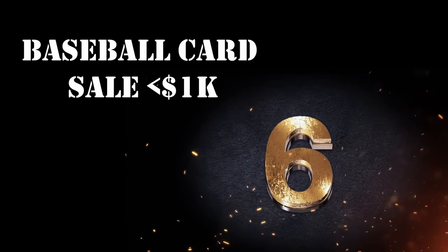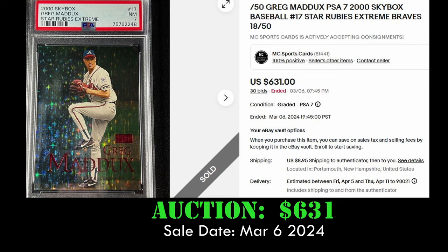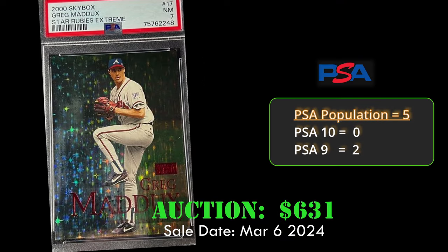At number 6, we have the 2000 Skybox Star Ruby's Extreme Greg Maddux, numbered to 50, in a PSA 7, selling for $631 on March 6, 2024. Just another great buy under $1,000 here.